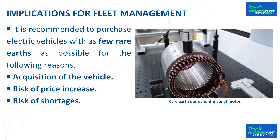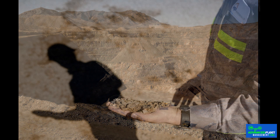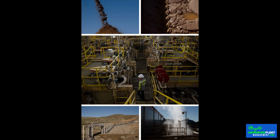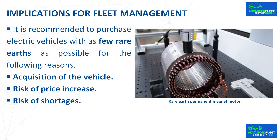For fleet management, it is recommended to purchase electric vehicles with as few rare earths as possible. Rare earths are difficult to find in pure form, their extraction and processing are expensive, and the main concern is the environmental impact of mining and polluting emissions produced in their production and recycling. The goal of an electric fleet is to have zero or the lowest possible emissions during manufacturing, use, and recycling of the vehicle. To determine if a vehicle contains rare earths, one can consult information provided by the manufacturer or search the internet about the vehicle's rare earth content.